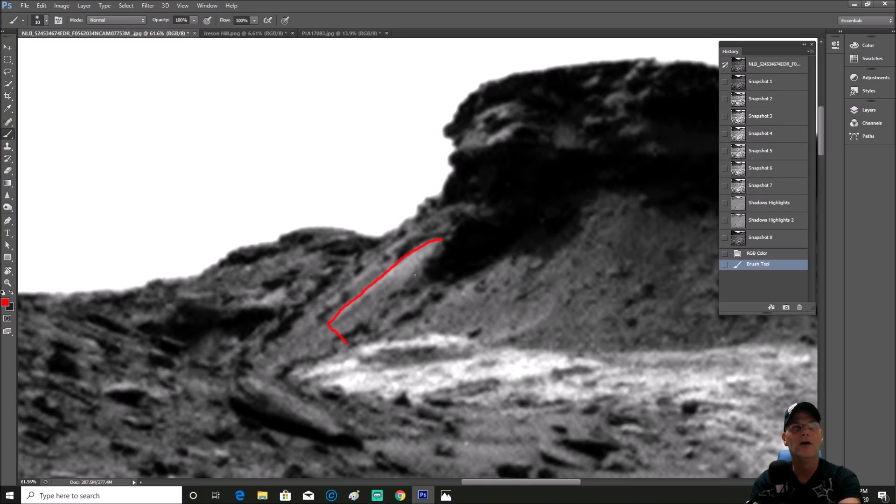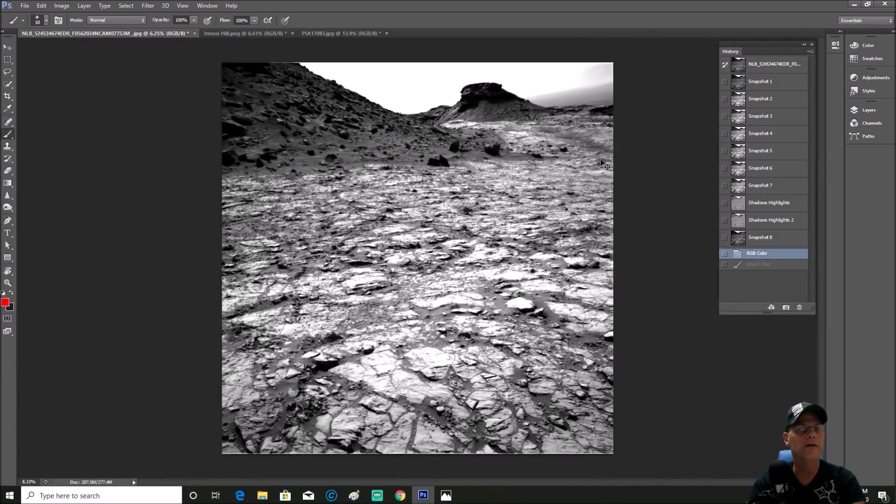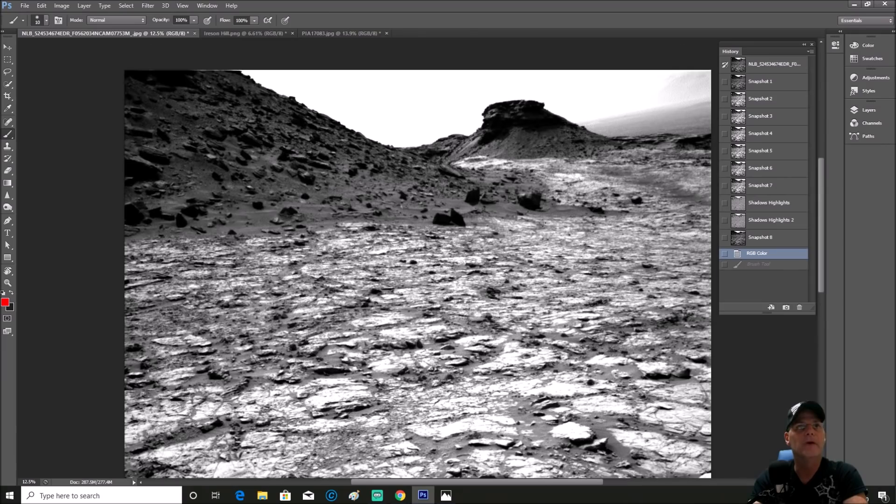This appears to be something quite large because we don't have scaling on this. Let's just back out for reference — this is where the rover is, way back here, and this is a nav cam a good distance away. So this thing is quite large.